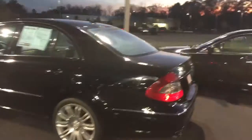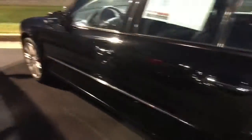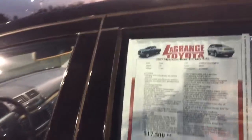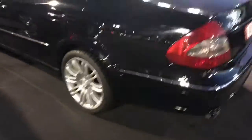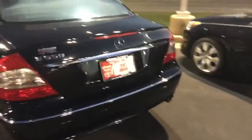Alright, this is a 2007 Mercedes-Benz — nice looking car. It's got a 5.5 liter engine in it and mileage is around 77,000 right now. It's black in color. As you can see, it has premium alloy wheels on it, dual exhaust. This is an E550 model, as you can see from the badging there.